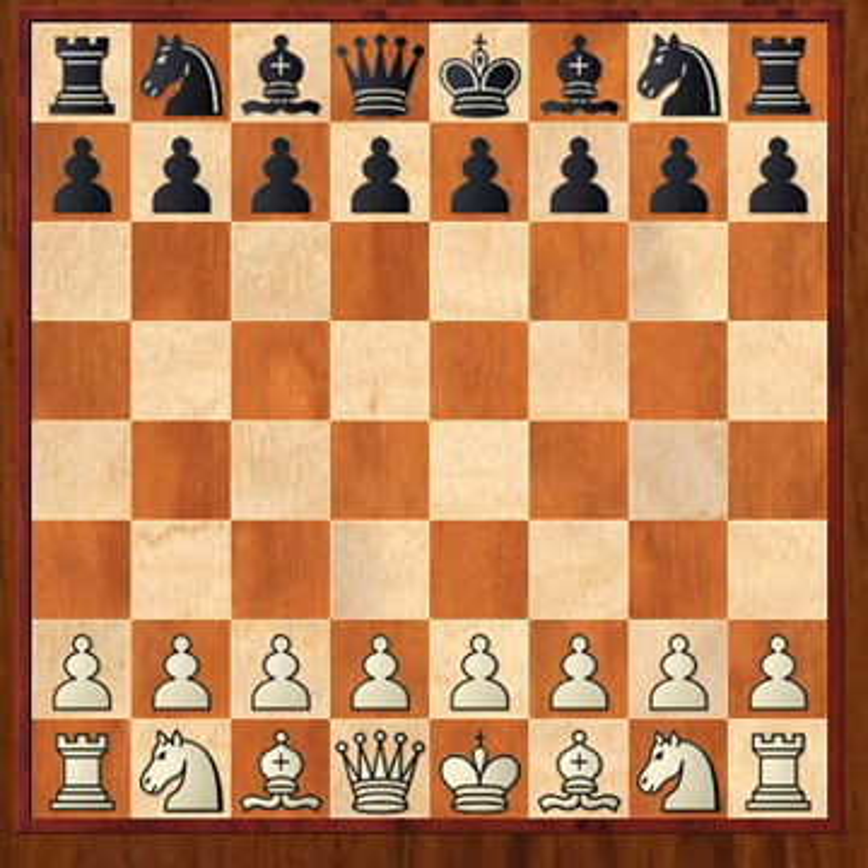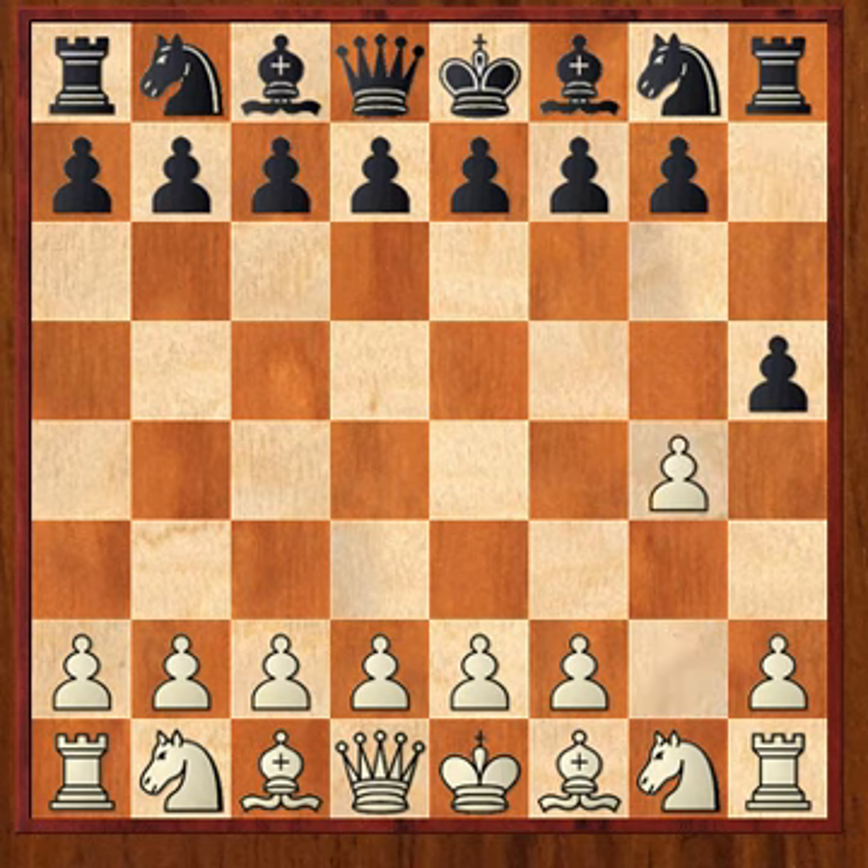All right, well I hope you attempted in solving this problem. I think it's a pretty cute one, so let's begin. White plays g4, black plays h5, white plays bishop to g2, black plays h to g4, and as you can probably tell it is the rook that gets into the game.